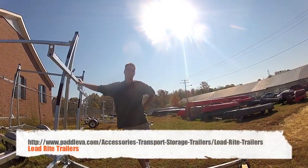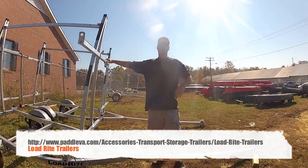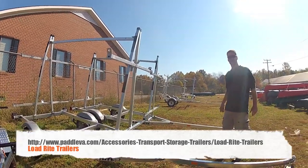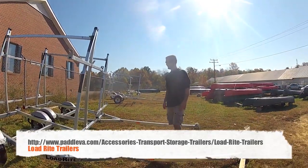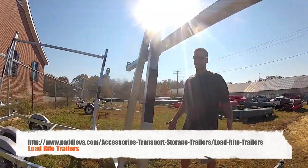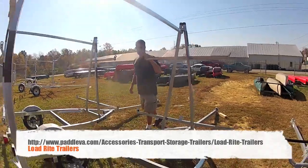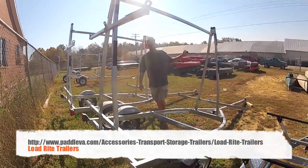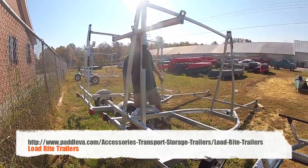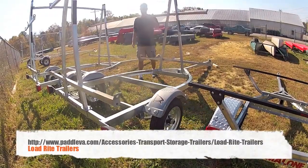I'm talking to you today about Load Right trailers. Solid metal trailers. Multiple boat trailers — four boat haulers, six boat haulers, canoe or kayak. Get any package or setup you need: two boat, four boat, six boat, or even eight boat haulers. Fastened-in tie down points. Solid plastic fenders. Pads for the boats — not going to take any wear and tear from the metal frame. Good quality, solid trailer.